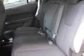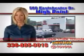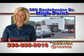Enjoy the drive and have peace of mind in this 2013 Chevrolet Equinox. See us at Van York Toyota today. Be smart and buy now at Van York Toyota. Van York, building relationships that last.